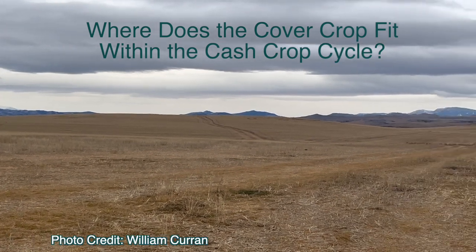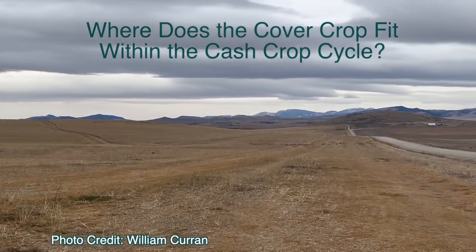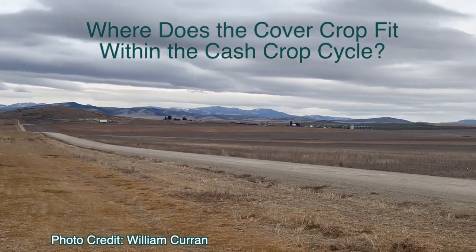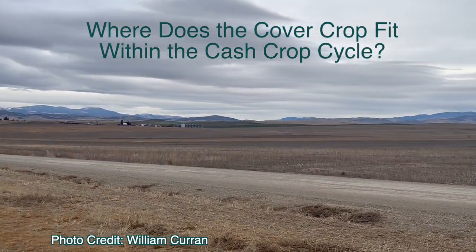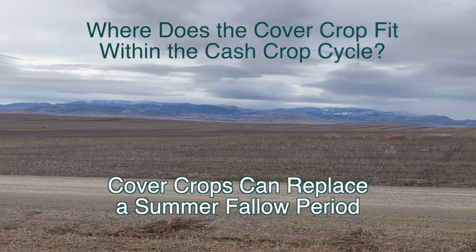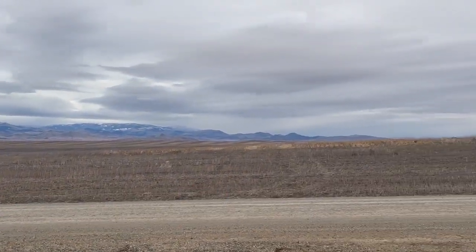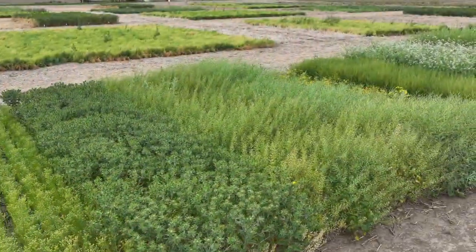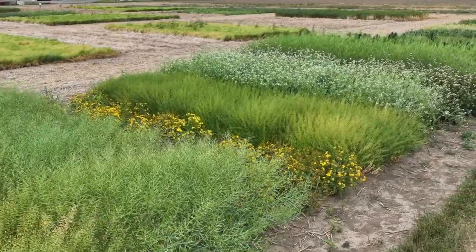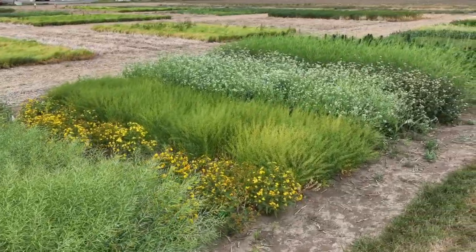In some places out in the Midwest or the eastern U.S., you can actually grow a cover crop before your main corn or soy. That's not really an option here. So then the only window that becomes sensible is replacing that summer fallow to some extent — greening up that fallow period. We just completed an eight-year study where we looked at growing cover crops for about 60 days.